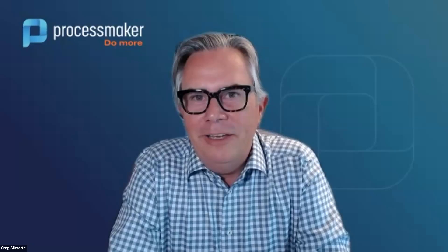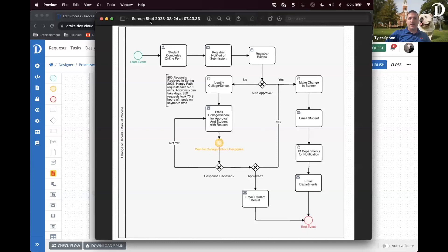Most people on this call will want to get under the covers and see how you're using the system. I'll turn it over to Tyler. So the process I'm going to show is still in development, but it's a super complex one I'm very excited to get launched — our change of record process. This process will allow a student to submit to the registrar to have their field of study or something about their academic record changed: adding or dropping a major or minor, changing their graduation date, or other academic record updates.